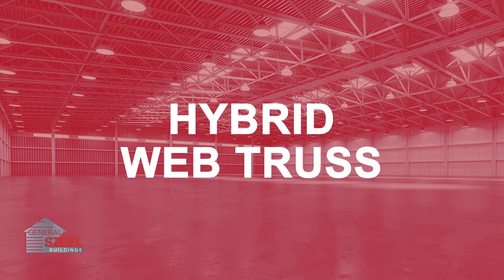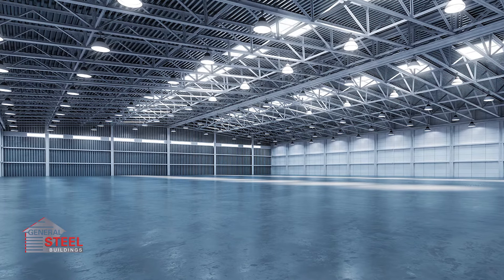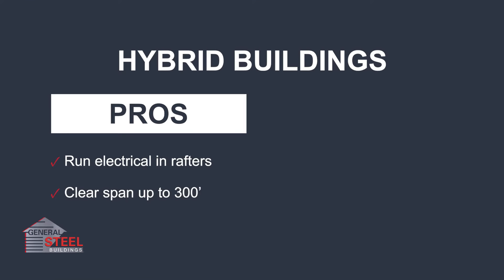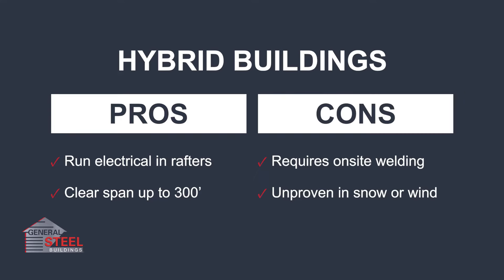The hybrid web truss is similar to an open web building, but it starts with a column of solid steel that transitions into an open web truss. One pro to this system is that it can provide 300 feet of open space without columns, making it similar to the rigid frame building. On the other hand, it is a relatively new system and is unproven in areas with high wind or snow.